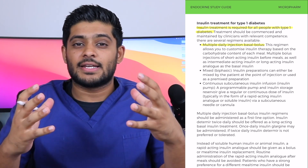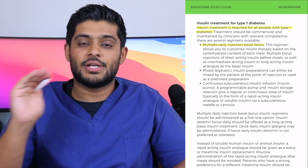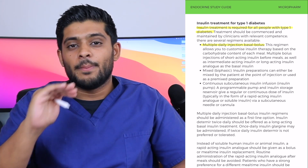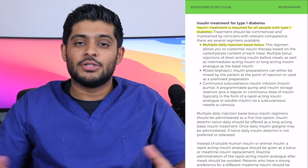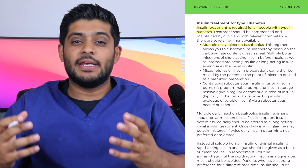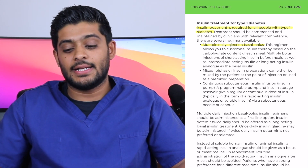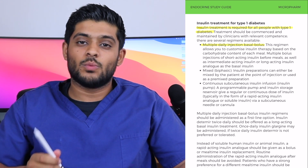This is because patients without diabetes always have a low level of insulin production to maintain their blood glucose levels. To mimic that, you give a background insulin — a basal insulin. Basal insulins will be either an intermediate-acting insulin given twice a day, or a long-acting insulin generally given once a day.